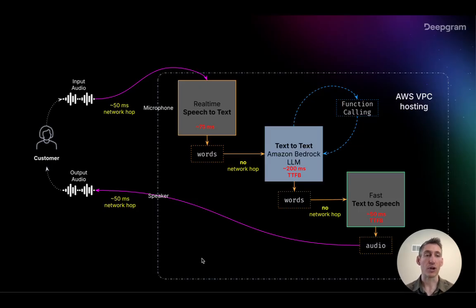Before we go into the demo, I want to quickly show what the architecture of this diagram is. It is using DeepGram's speech-to-text and text-to-speech. All this is hosted within an AWS VPC, and then it's using Amazon's Bedrock to bring in the LLM and do function calling.